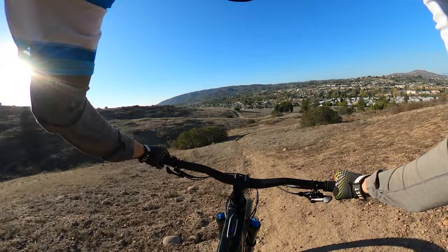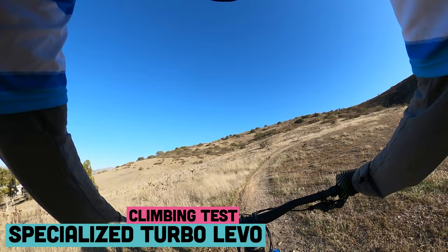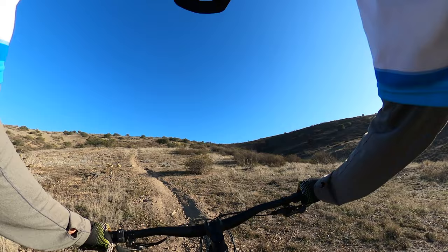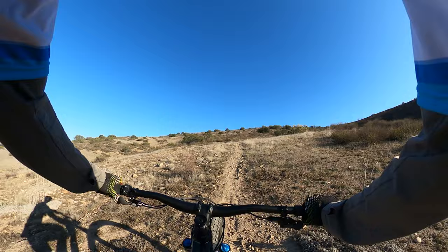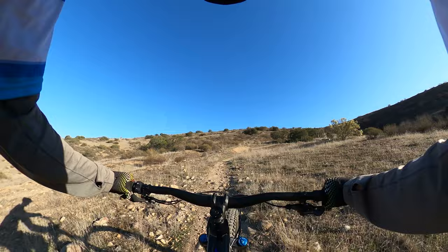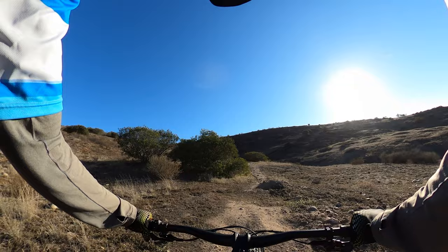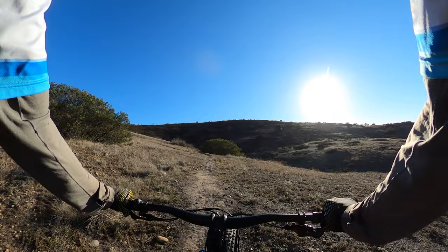Now a technical climb on the Specialized Turbo Levo Alloy Comp. This is the Brose motor — it's powerful and pretty quiet, but it's not as sophisticated as the Bosch system, meaning it doesn't require a specific cadence. It's more of a grinder — it'll get you to the top, and it's okay on low outputs. But if you lose momentum and try to get going again, it's not as adaptive as the Bosch system.